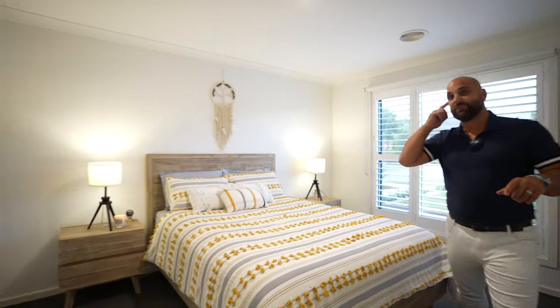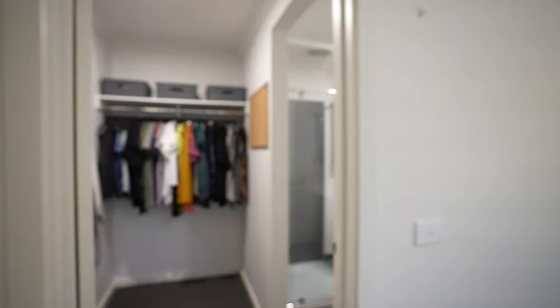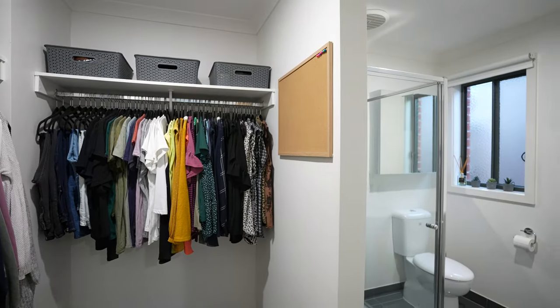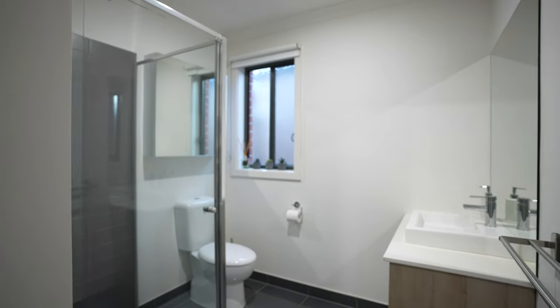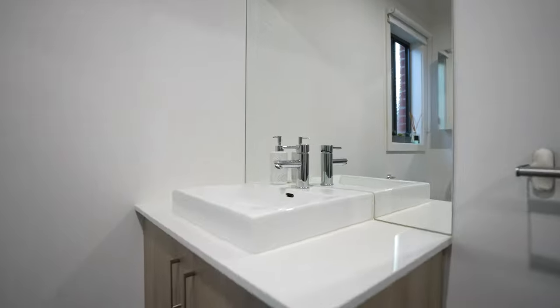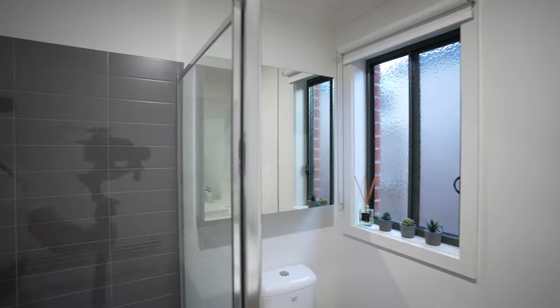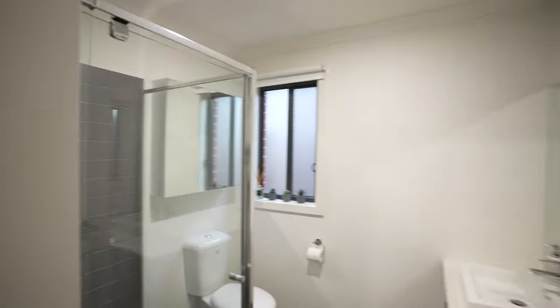Over here is your master ensuite as well as a walk-in robe — a great size L-shaped walk-in robe, which gives enough storage space for you and all your clothing. The ensuite has a shower, single vanity, and loads of cabinetry, which I absolutely love. Low maintenance, really easy to keep clean and functional. This master suite is so perfect, positioned at the front of the house, away from everything else.